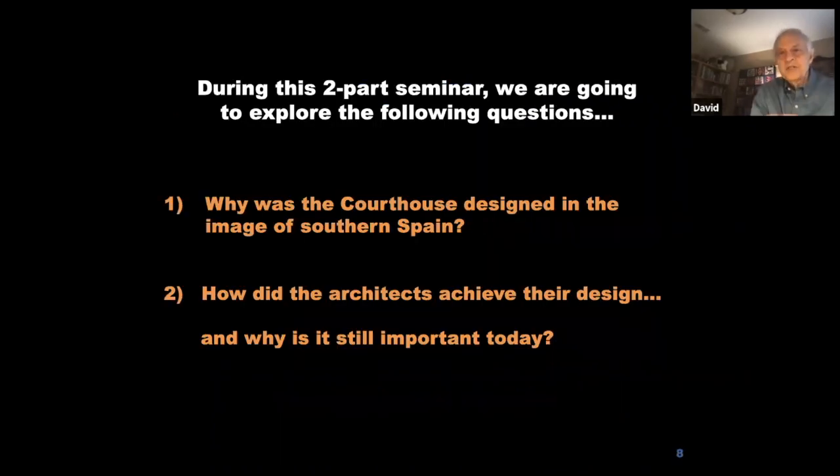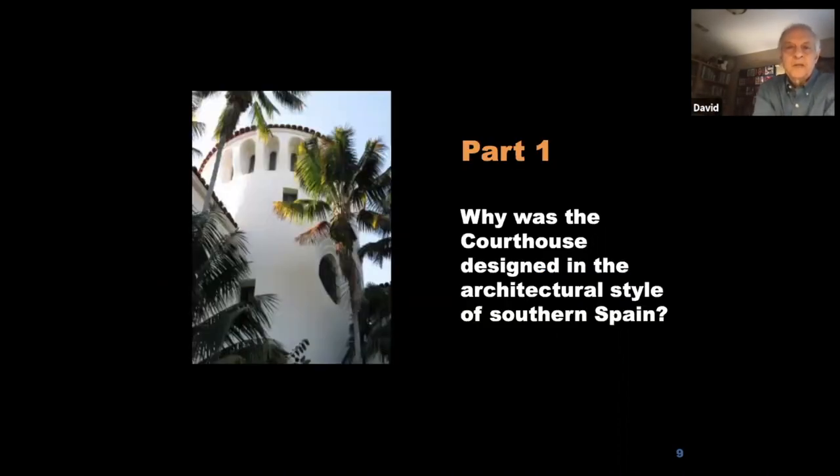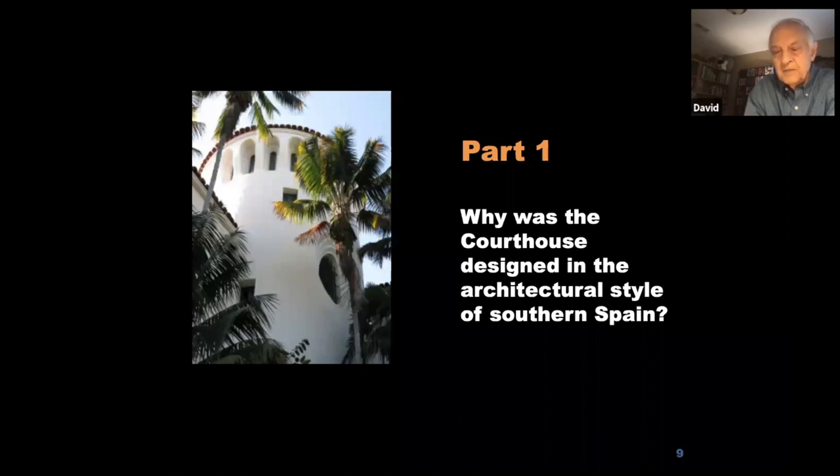During this two-part seminar this week and next week, we're going to explore two questions. This first week: why was the courthouse designed in the image of southern Spain? Next week we're going to talk about how the architects actually achieved their design, and why it's still important today. So let's go with part one — why was the courthouse designed in the architectural style of southern Spain?